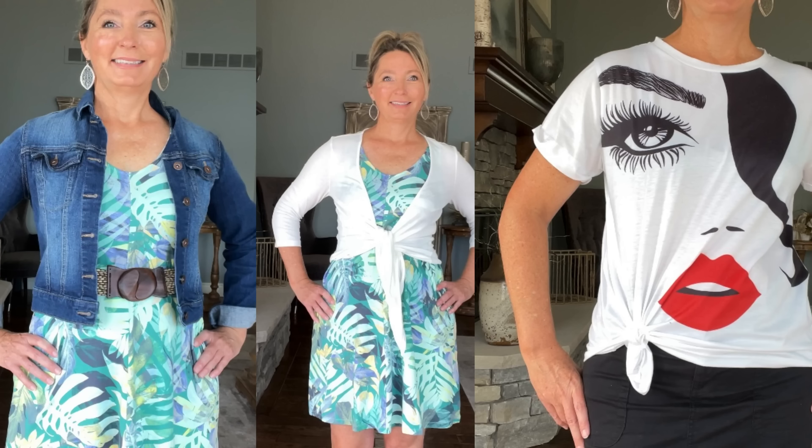All you need is some kind of belt, a little bra clip, and either a jean jacket or a cardigan that you can tie in the front. These three little things are going to be your best friends and will help you take the frump factor out of your wardrobe.